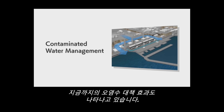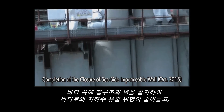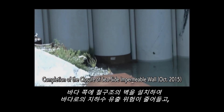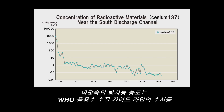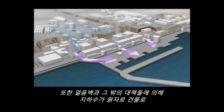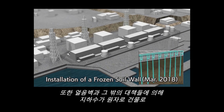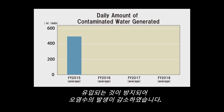Contaminated water management has made steady progress. The iron wall installed along the seashore has effectively reduced the risk of groundwater outflow to the sea, and as a result, the concentration of radioactive materials outside the port has been reduced to a sufficiently lower level than that of the WHO drinking water guidelines. In addition, a frozen soil wall and other countermeasures have prevented groundwater from flowing into the reactor buildings and has reduced the amount of contaminated water generated.